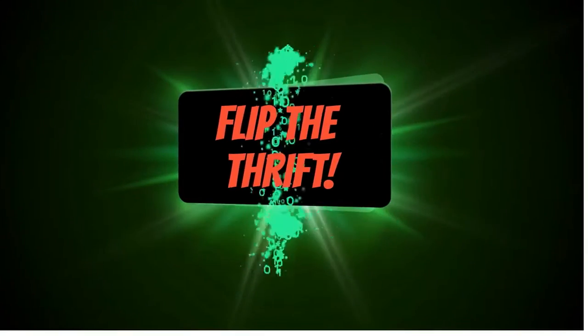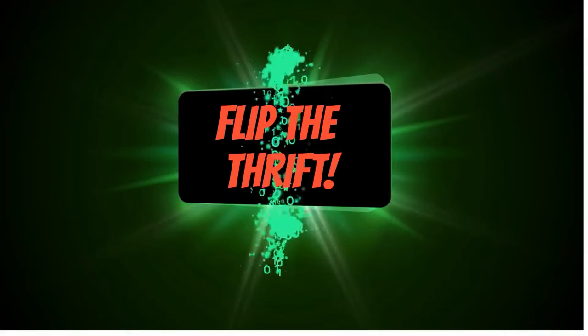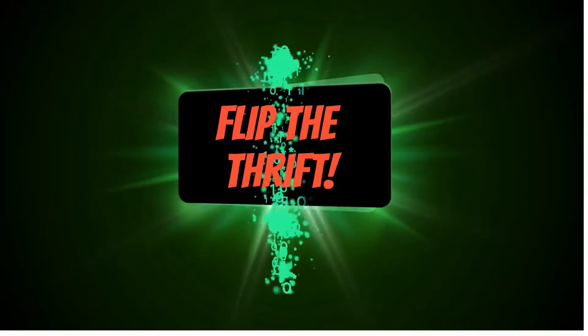What's going on everybody, it's Rock from Flip the Thrift. I'm gonna show you what I picked up today, so don't go nowhere. If you guys are not subscribed to my channel yet, don't forget to hit the thumbs up button, hit the notification bell to get notified when I post another video, and subscribe to the channel. Hit that notification bell.